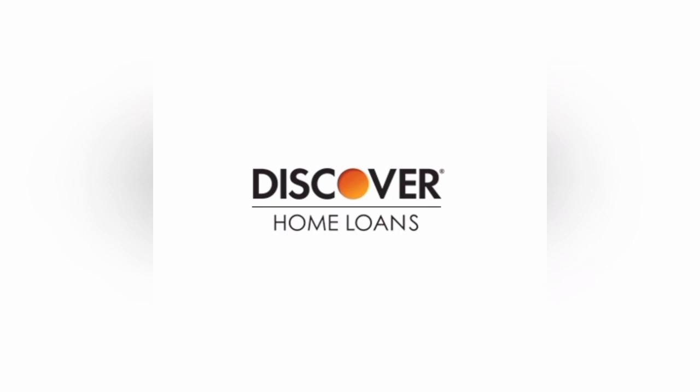Another consideration is the qualification criteria for Discover Home Loans. Like any lender, Discover assesses factors such as credit history, income, and debt-to-income ratio when determining loan eligibility. Individuals with less-than-ideal credit scores or unique financial circumstances may face challenges in obtaining approval. It's crucial to thoroughly review the eligibility requirements and consider alternative lenders if necessary.